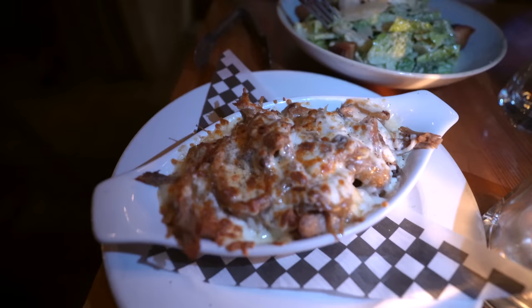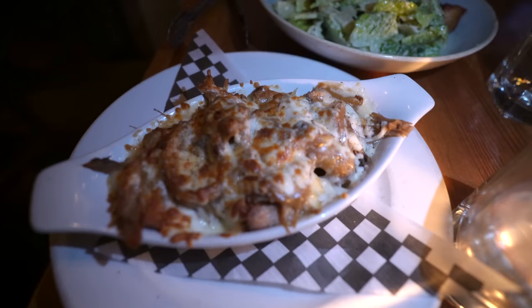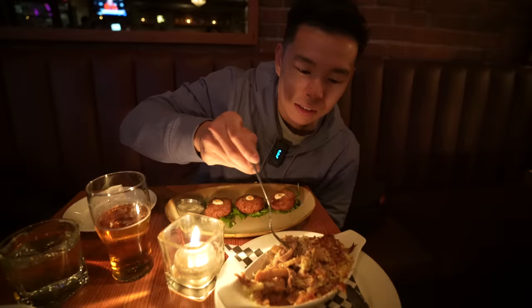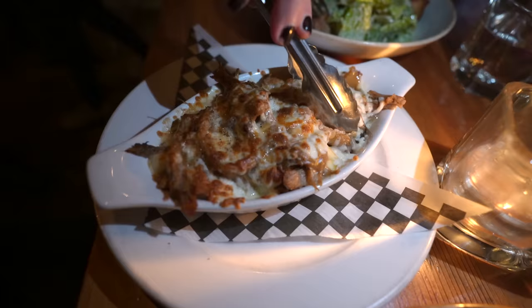These are poutine fries — my first time trying real poutine in Canada. You guys ready for this? Pulled pork poutine right here — wow, look at this. Apple pork, nice and tender, so soft. It's like a gravy with the fries, a little bit of cheese in here. That's good — it's so milky and comforting in this cold weather. Could be a little bit more flavorful with some sauce or salt, but it's good.